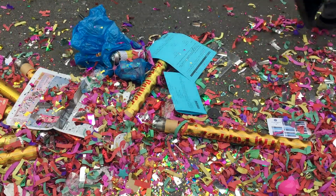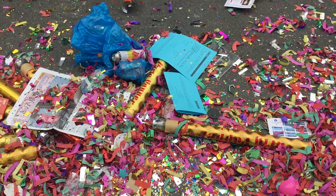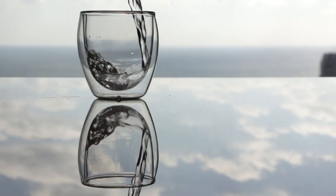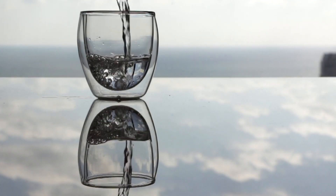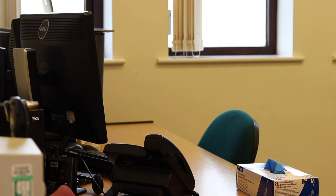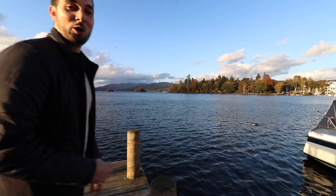Plastic is everywhere — it's even here on this grass — and it's even getting into our bodies. That's right: microplastics, which are tiny pieces of plastic, have been found in things like salt, honey, beer, and even tap water. This is definitely something which needs more research to find out if there are any health risks associated with the consumption of microplastics.